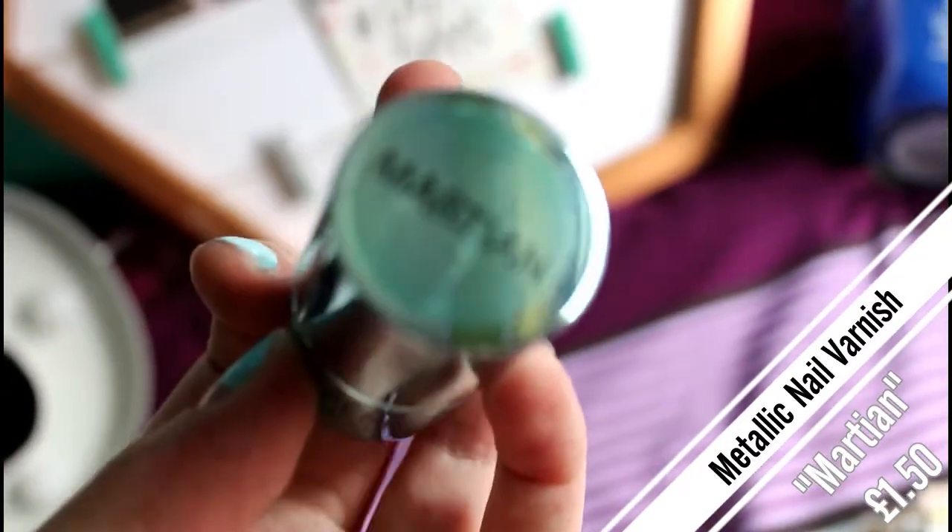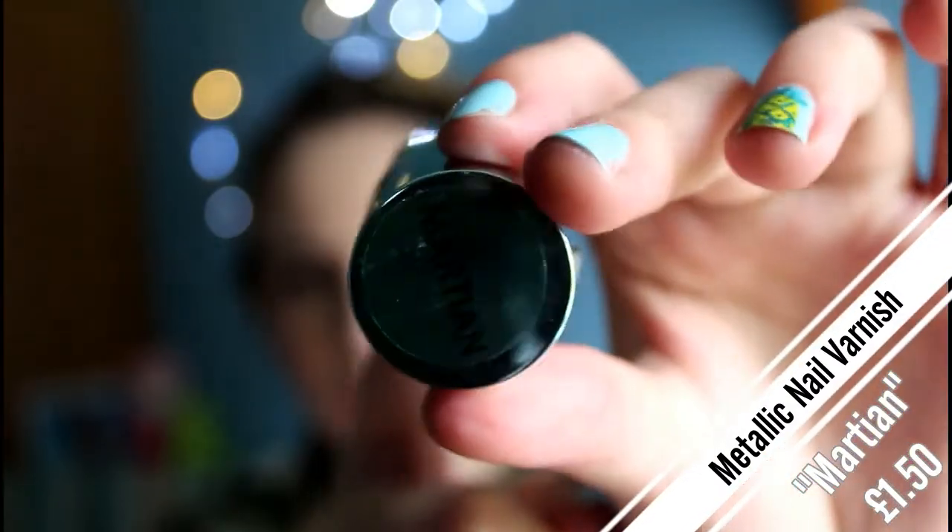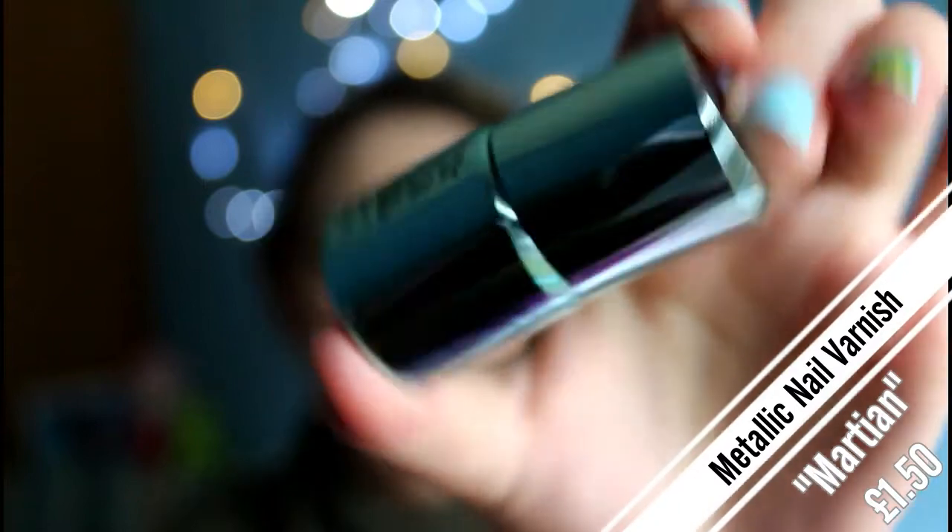I also picked up a nail varnish in Primark — it's a metallic blue called Martian. I haven't tried it yet but I really liked the idea of metallic blue because you don't come across that very often. The last thing I picked up in Primark was a pair of shoes. They look like Vans, and since I go through shoes quickly these were only six pounds, which I thought was great value.